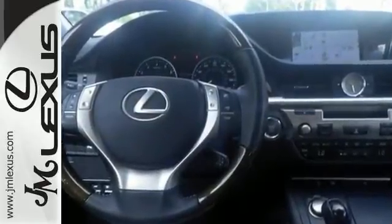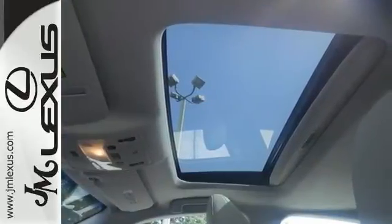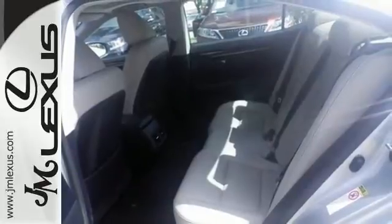It has alloy wheels, a navigation system, a leather interior, and power moonroof. It even has parking sensors and a backup camera. This one comes with Bluetooth as well.